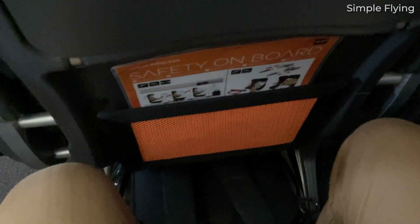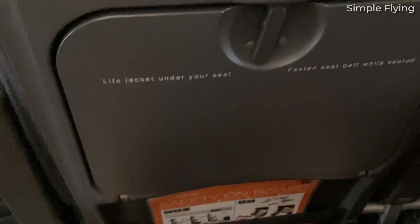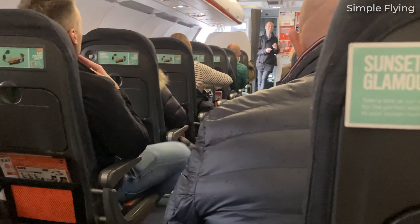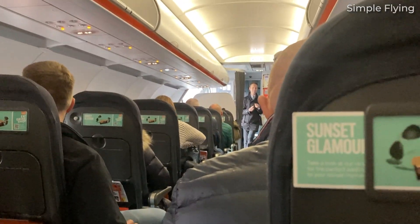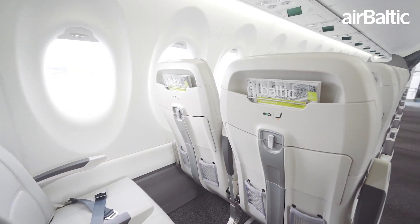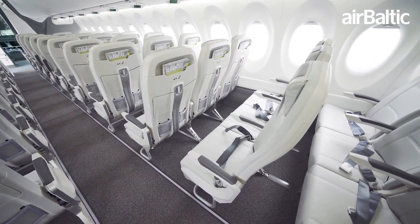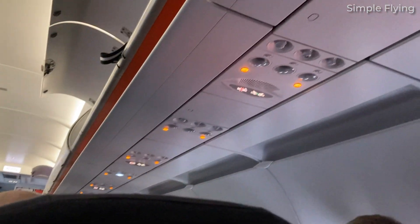There is not much that can be said in comparing the passenger experience of the two aircraft. As we often note in these comparisons, so much of the passenger experience is determined by the airline, namely seat spacing, seat comfort, and in-flight entertainment. However, when it comes to aspects determined by the manufacturer, there are two topics that can be considered.